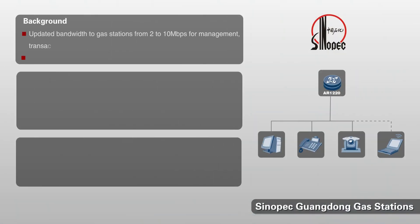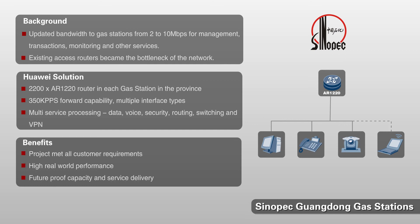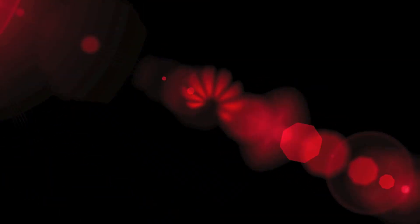Now let's turn to Sinopec gas stations in China, where the ARG3 — specifically the 1200 model — was used to provide specific deployment benefits. They chose the AR-1220 as an integrated solution for gas station connectivity covering data, voice, security, routing, switching, and VPN. The multi-service capabilities of the product, combined with high real-world performance, ensured a smooth deployment. I really hope you enjoyed the overview of the ARG3 router. It was my pleasure to bring it to you. Thank you.